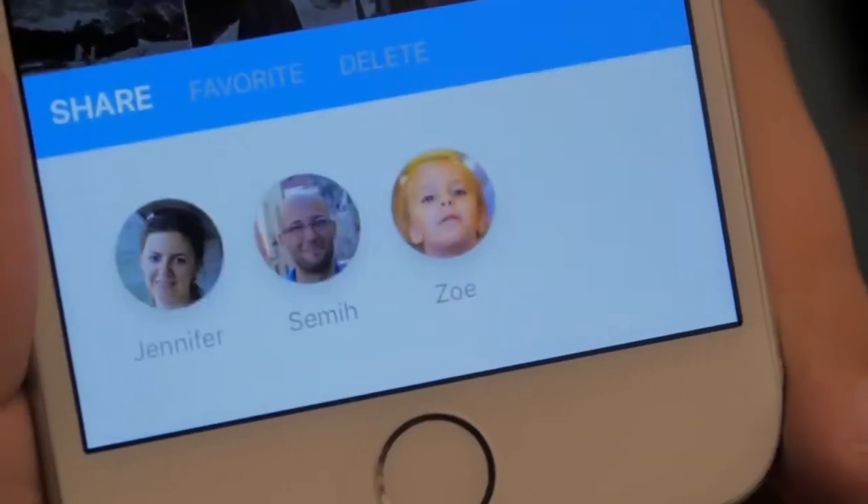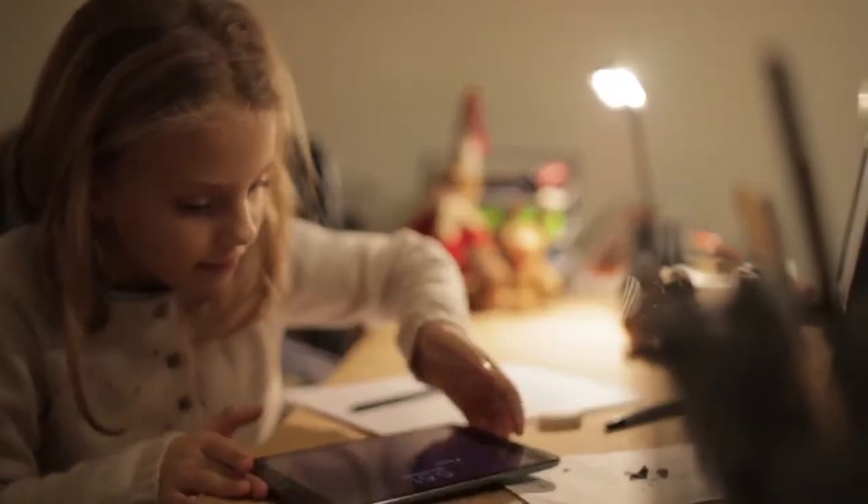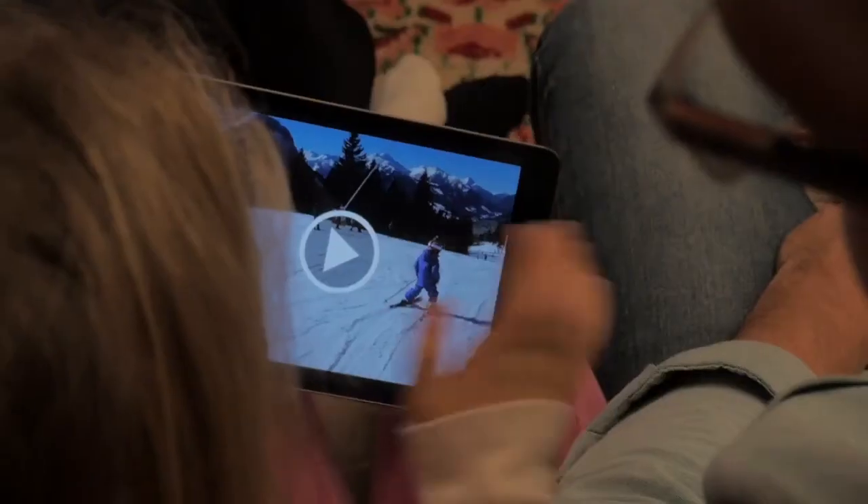But what good is a memory if you can't share it with your friends and family? With Monument, it's simple to share photos and videos, so you can all enjoy them on your phones, tablets and TVs. No matter where you go, your memories are with you.